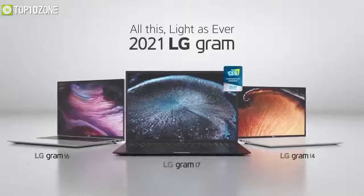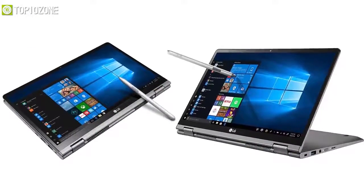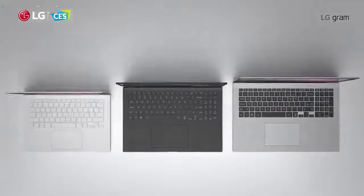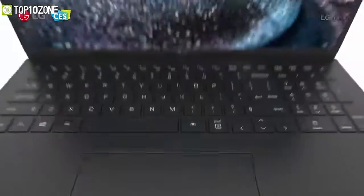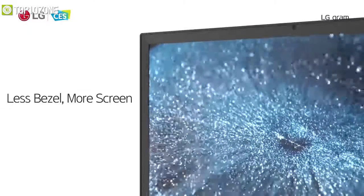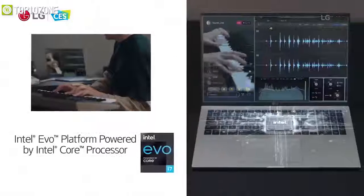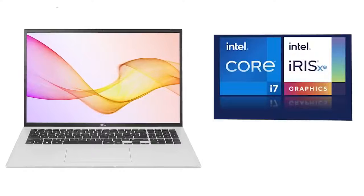LG has brought a couple of new laptops at CES 2021, which includes two convertible laptops in 14 and 16-inch screen sizes, while the other Grams are in 14, 16, and 17-inch screen sizes. The Gram 16 is certified as the world's lightest 16-inch laptop by the Guinness Book of World Records. All these laptops have been repackaged with an improved 16-by-10 ratio display, are Intel Evo platform certified, and powered by 11th-gen Intel processors with Iris Xe graphics.